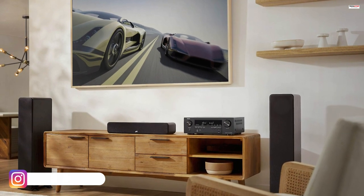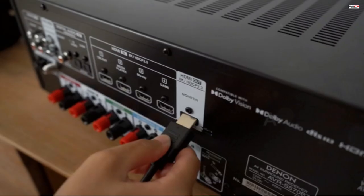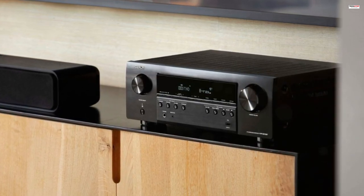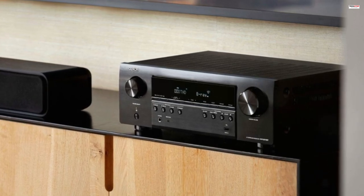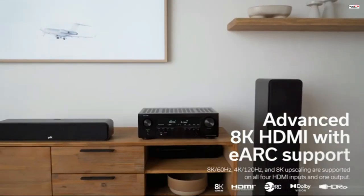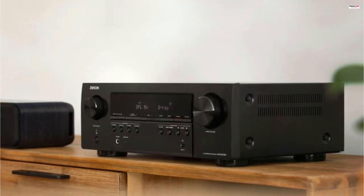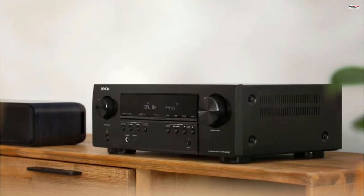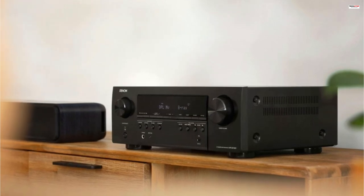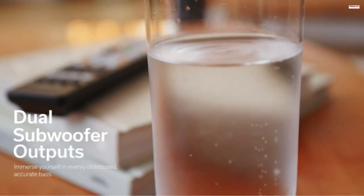The AVR-S570BT features an easy on-screen setup assistant, which provides clear and intuitive instructions to connect your TV. It helps optimize the surround sound and provide specific EQ settings to ensure the best audio performance for movies, music, TV shows, and gaming. Convenient controls are another highlight — you can connect it to your smart TV remote and control all your speaker sources and surround mode selections using a single remote. Alternatively, you can download the Denon Remote app for iOS and Android devices, which allows seamless control of the receiver from your phone.